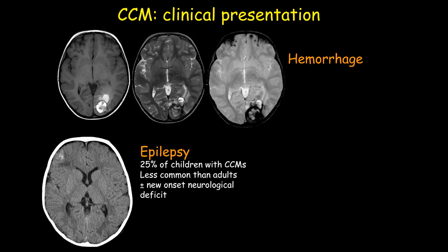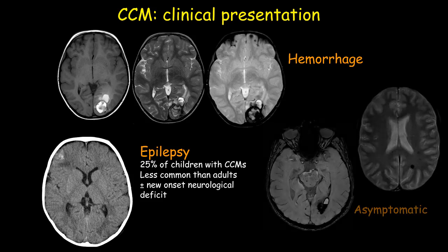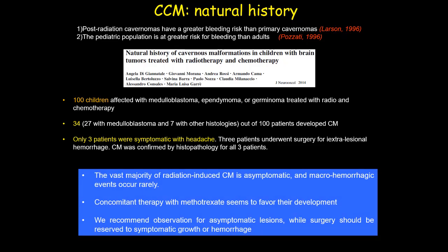Susceptibility-weighted imaging can also detect tiny hypointense foci called cerebral microbleeds, which are another late delayed complication of radiation therapy. Cavernomas can present with macrohemorrhagic events, epilepsy, or can be totally asymptomatic. Regarding the natural history, a greater risk of bleeding has been attributed to radiation-induced cavernomas compared to sporadic cavernomas. However, in our experience the vast majority are asymptomatic, macrohemorrhagic events are extremely rare, so we recommend observation for asymptomatic lesions, while surgery should be reserved for symptomatic growth or rebleeding.